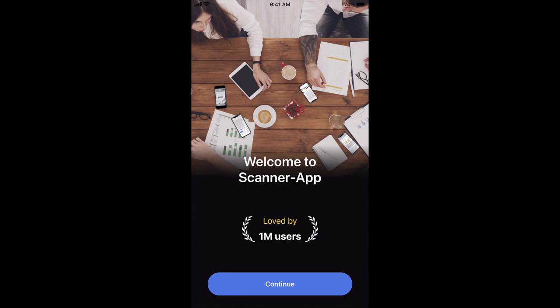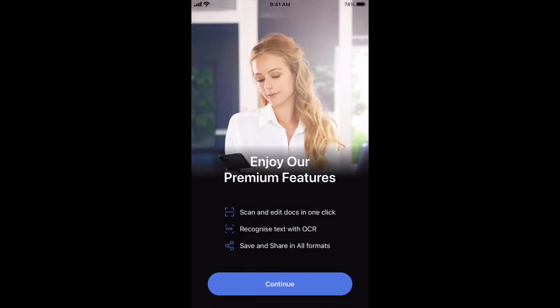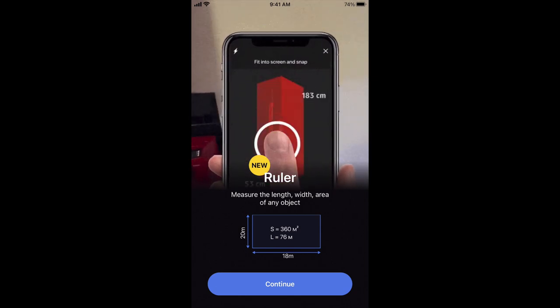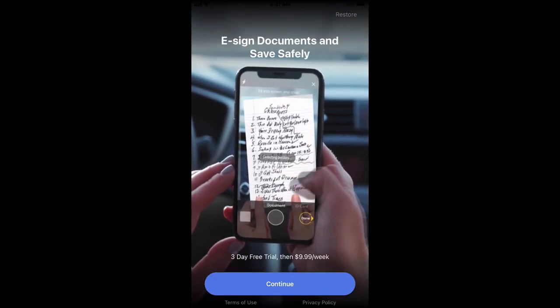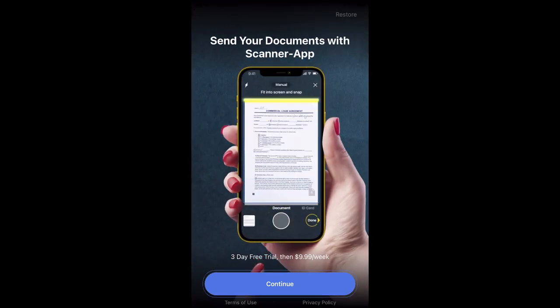I used to think you shouldn't use the default push notification pop-up, but I've heard from someone in the audience who found that more people opted in when you just show the default pop-up directly rather than a double opt-in flow. So now I've changed my stance — the default notification pop-up is the way to go. What this onboarding intro screen does is show you exactly what the app is about: 'Scanner App, loved by 1 million users.' I love that social proof. When you continue, they start talking about their premium features.